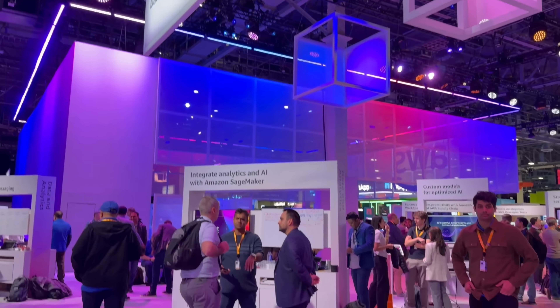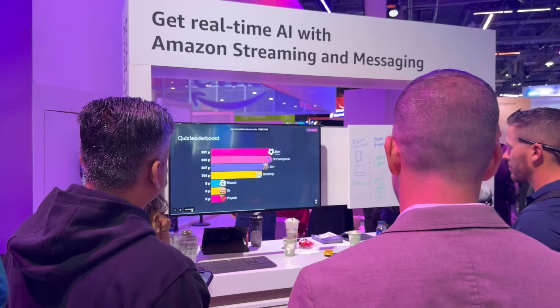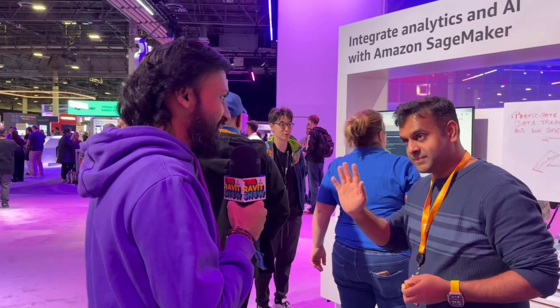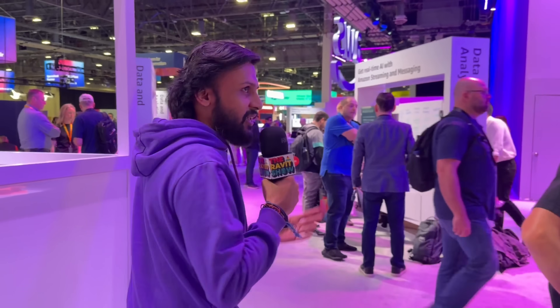We've been seeing all the conversations happening here. Not only that, there's the Amazon SageMaker booth where we've been seeing a lot of customers and partners. There have been trivia competitions nonstop. So I've been kind of also watching those. A lot of things are happening at Amazon SageMaker as well.